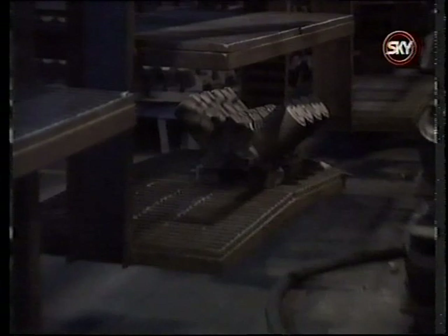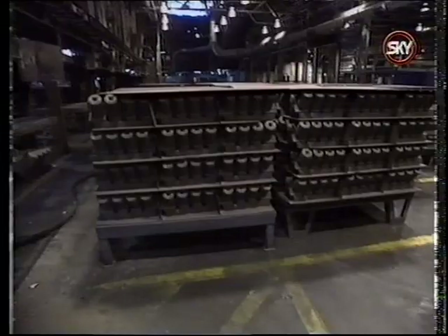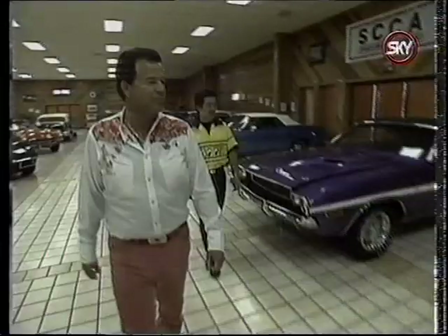In the next half hour, we'll follow funny car racer Kenji Okasaki as he tours an American muscle car collection. And we have a profile of Vince Cory, the pro-stock star. But first, time out for What's Hot.